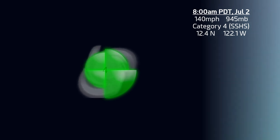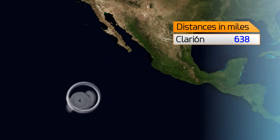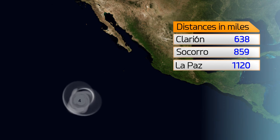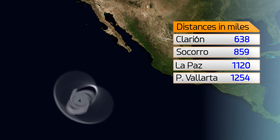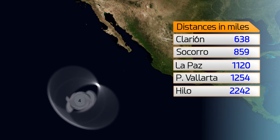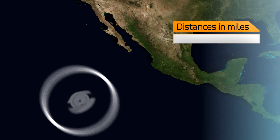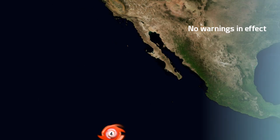As of this morning, Pacific Daylight Time, this July 2nd, the storm is likely to continue in a west-northwesterly direction. It's 638 miles from Clarion Island, 859 from Socorro, 1,120 from La Paz, 1,254 from Puerto Vallarta, and 2,242 from Hilo, Hawaii. There are no warnings in effect from the storm. You can see on this representation where exactly it is in relation to those land areas — as you can see, it is very far away indeed.